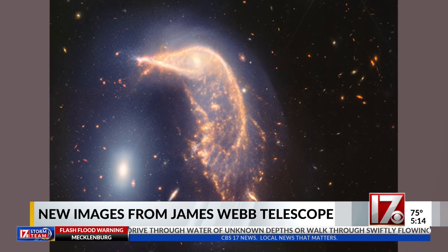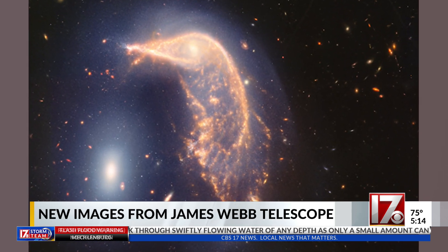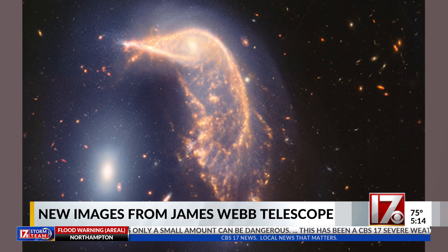This image shows two galaxies called the Penguin and the Egg, seemingly entwined in a dance. What's actually happening is we have two galaxies — one a spiral like our own Milky Way and one a much more compact galaxy — and they're interacting, doing this dance in which they're eventually going to merge and become one galaxy.